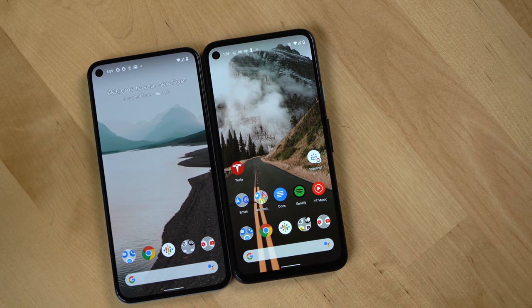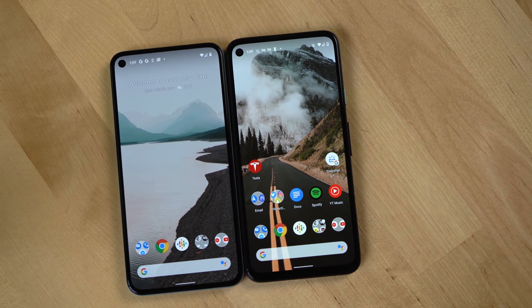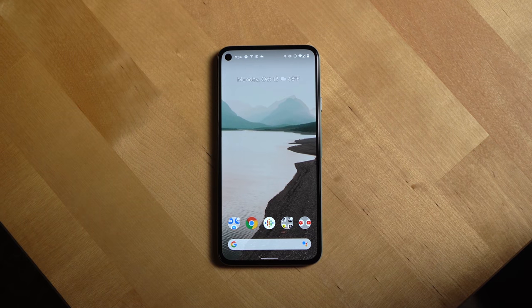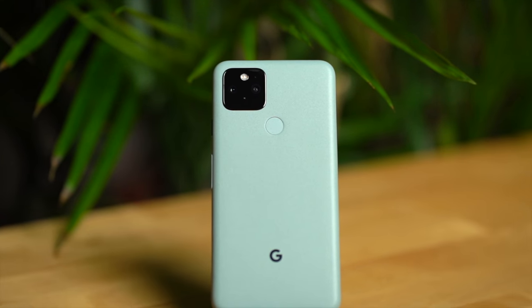The last question you may have is whether you should go with the Pixel 5 or the Pixel 4a. In general, if you can swing the price, the Pixel 5 is worth it — especially when you consider its wireless charging, better camera system, better screen, and water resistance. The wireless charging and better screen are the things that would definitely sway me over to the Pixel 5.